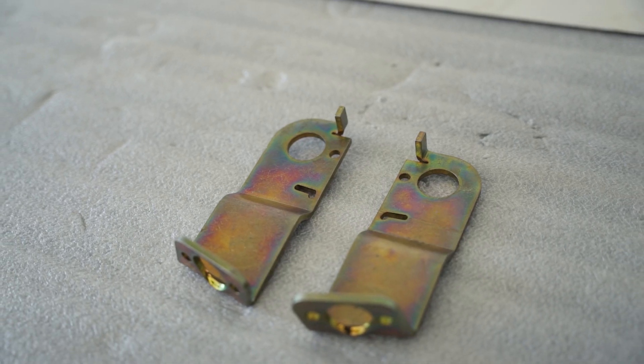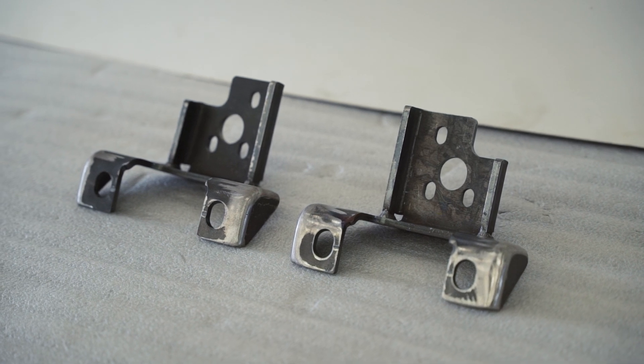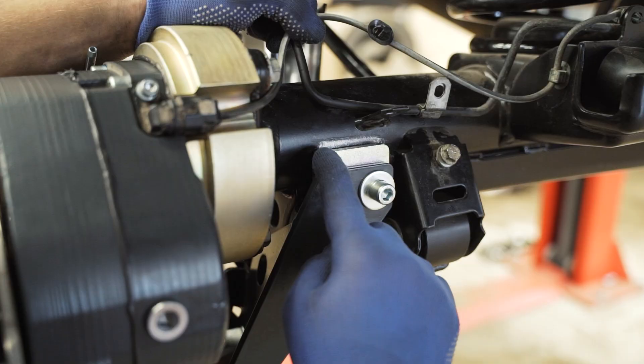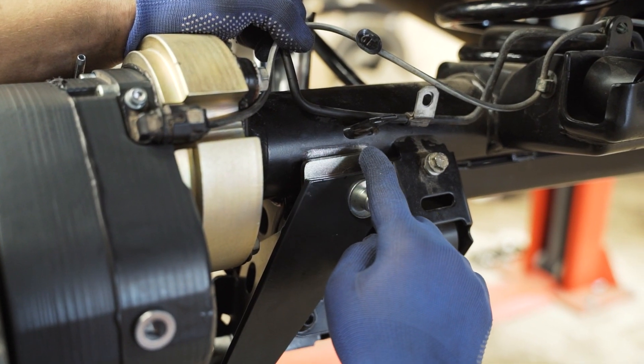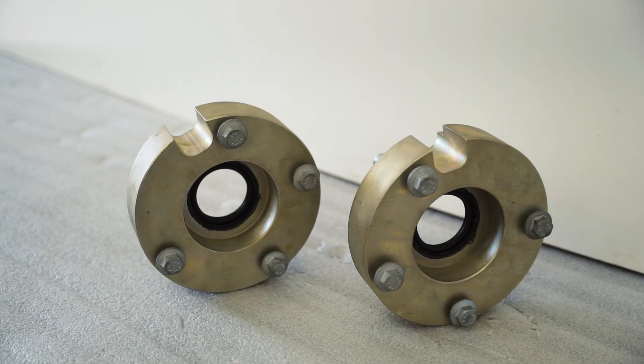Additional components include parking brake cable brackets, reinforced rear axle shafts, and brackets for reinforcement. The only item that requires welding is the rear bracket, which must be welded to the rear axle. Rear adapter plates ensure the same front and rear track width.